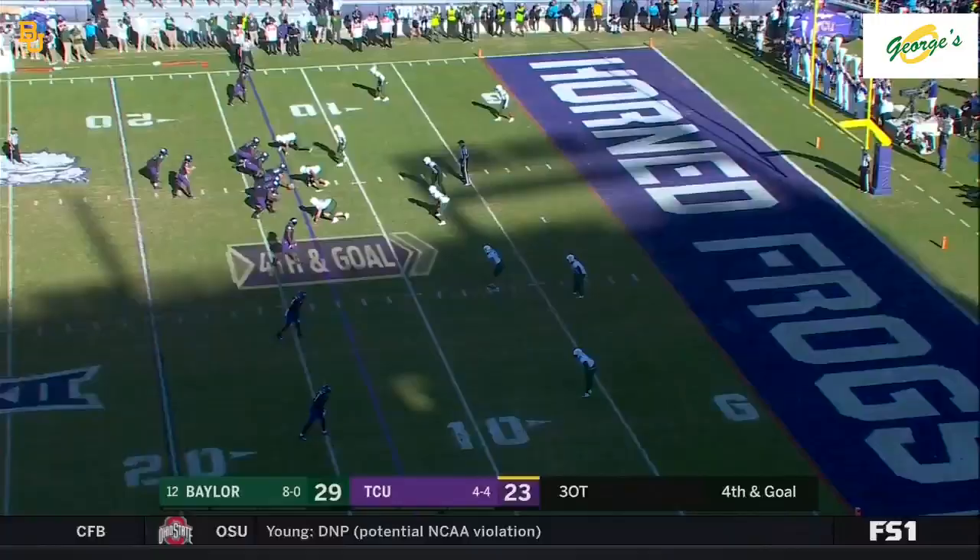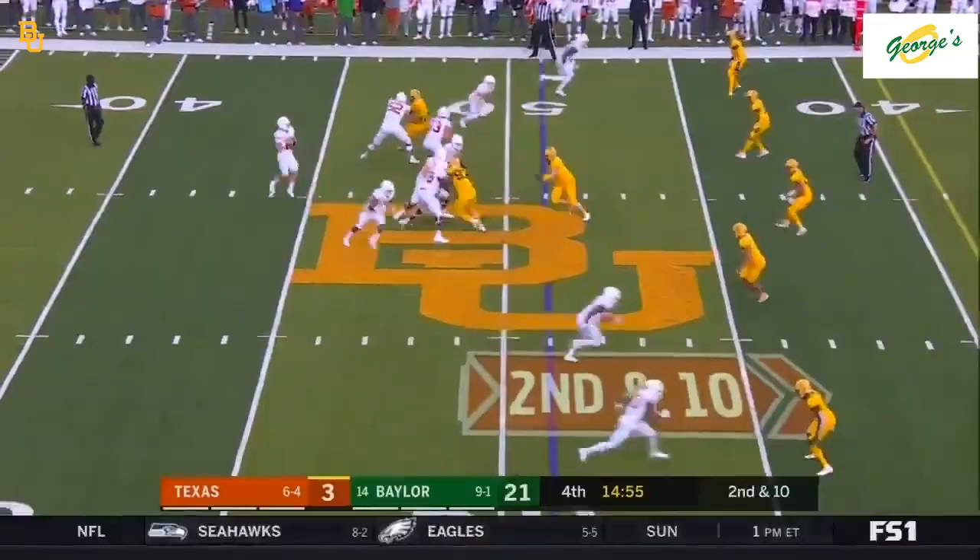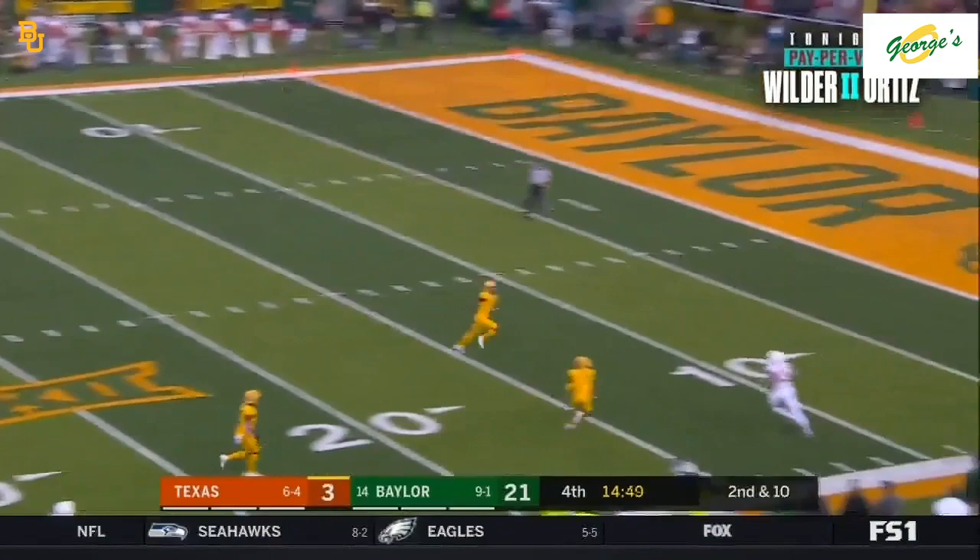Reynolds is in the slot. Duggan throws to the end zone — incomplete. Texas is a team that scores their most points in the 4th quarter, and he's going for the bomb — and picked off, Graylin Arnold. He brings it back to the 34-yard line.